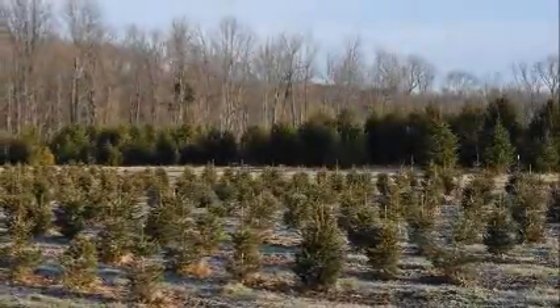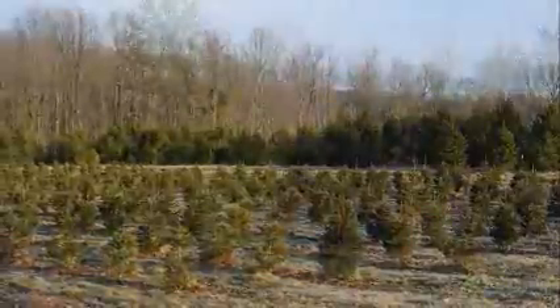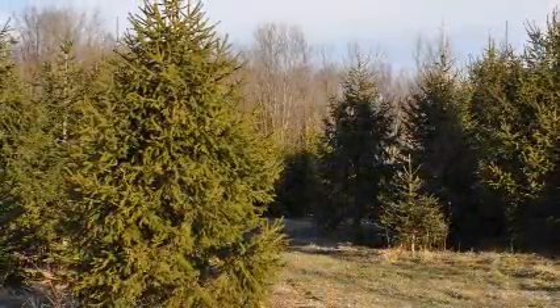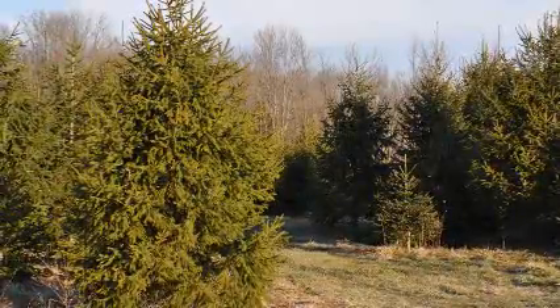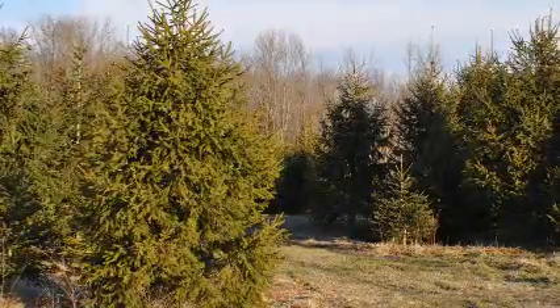Are you looking to grow a tree in the northeast that grows under adverse conditions, that can grow in wet soils, dry soils, that can be subject to deer and moles and voles, that's pest resistant for most parts? Well, if you are, think of the Norway spruce.